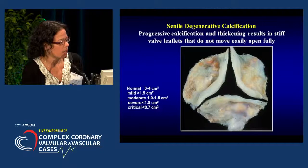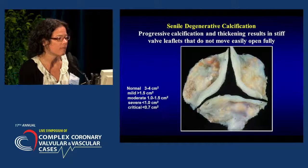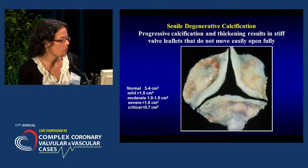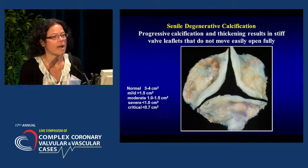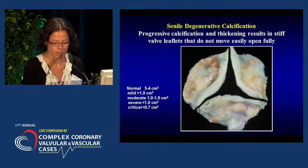There's a progressive calcification and thickening that results in stiff valve leaflets that don't move easily or open fully. A normal aortic valve area is three to four centimeters squared, and you're considered to have severe aortic stenosis when your valve area is at or less than one. It's considered to be critical aortic stenosis when your valve area is at or less than 0.7 centimeters squared.